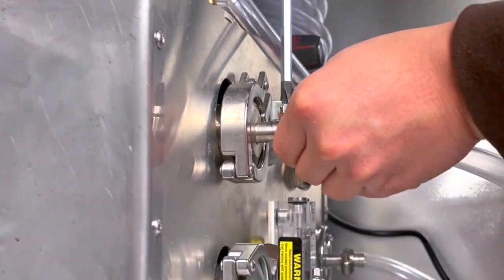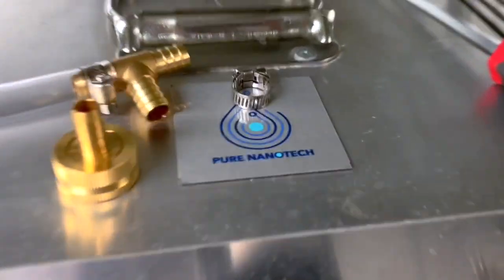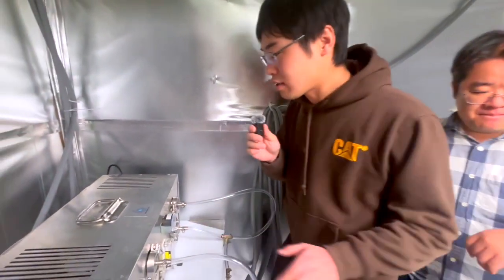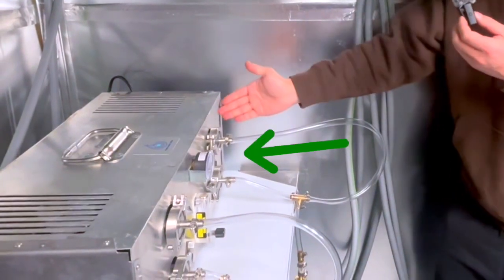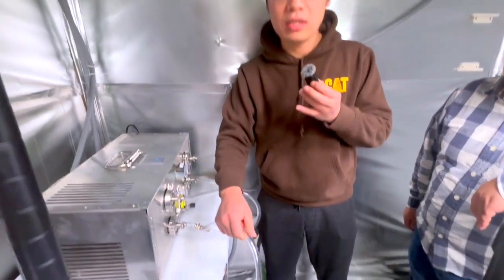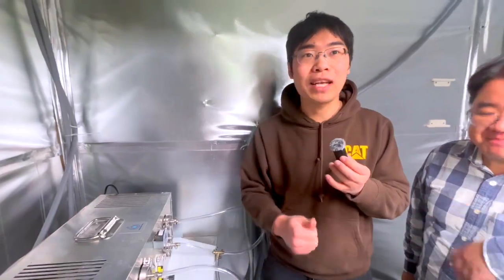Why don't you tell us more about what we're actually looking at here in the front — what's the left side, what's the right side, what are these doing, how does this work? The idea is this product we made is plug and play. We got one side for the water inlet and the other side for the water outlet. So once the water comes out from the machine, you already have nanobubble enriched water. That water is ready to use.